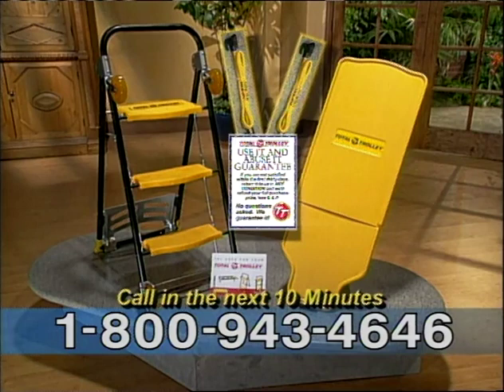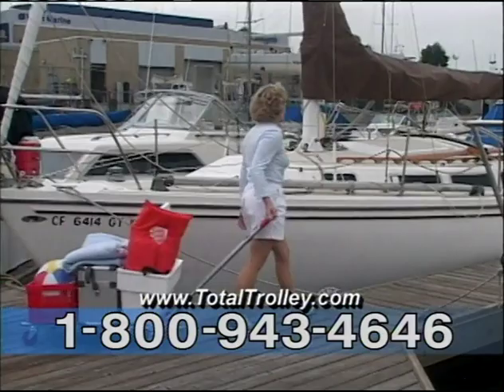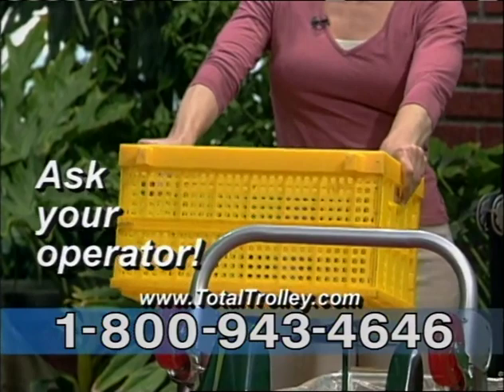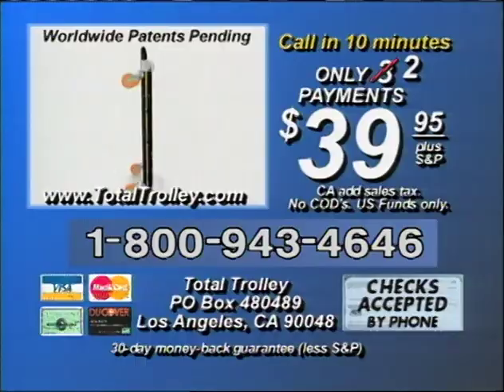Remember, the Total Trolley comes in two smart colors and is perfect for the boat, RV, or SUV. Order today and ask your operator how you can get the amazing garden garage pack and our incredible collapsible baskets for packing, stacking, and storing at a huge discount. The Total Trolley does the work of a whole army of equipment, faster and easier than you ever thought possible. Don't wait — order now.